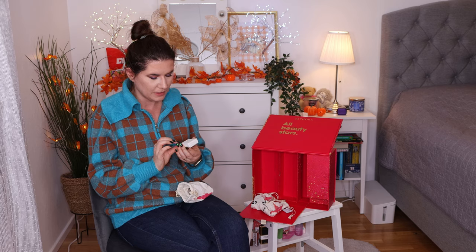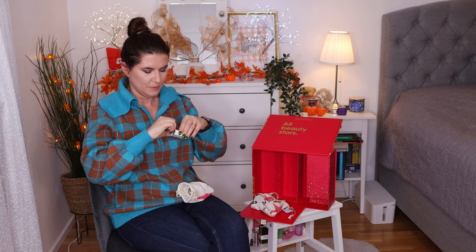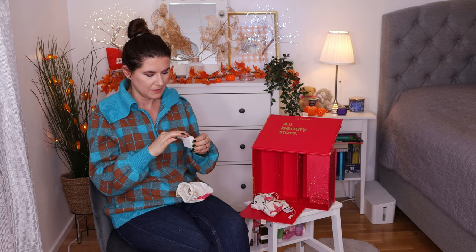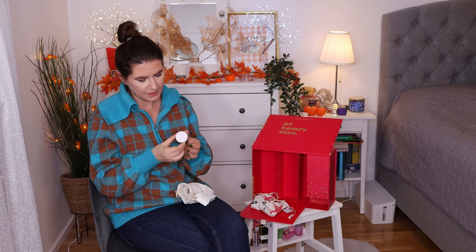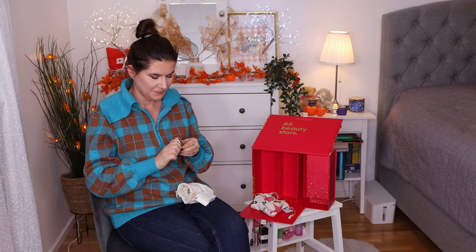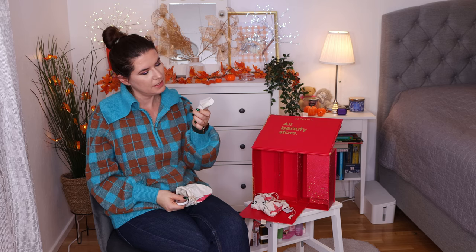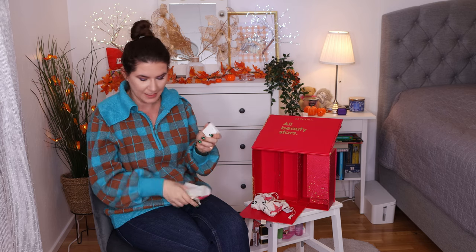This was a surprise — it's the RMS Beauty Blurity Bronzer. This is a cream bronzer and it looks really nice. Maybe I should do a full face of products from the calendars. I like that — this is a nice product.